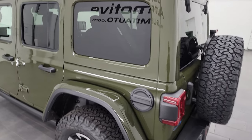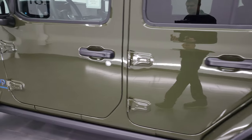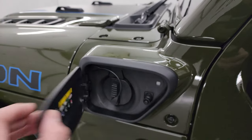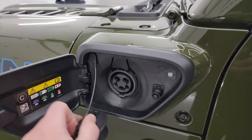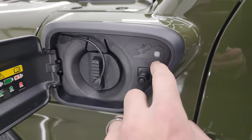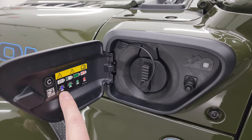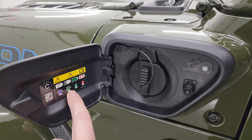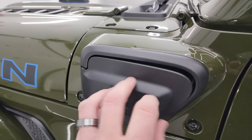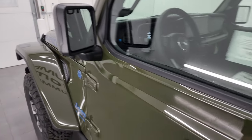If you want to get all the exact options on this Jeep, I'm going to link the original window sticker in the description below so you can check that out on your computer or smartphone. The plug-in port has different indicator lights: when it's green it's fully charged, when it's flashing blue it needs to be charged, and when it's flashing green it's charging. You also get heated mirrors and blind spot monitoring.